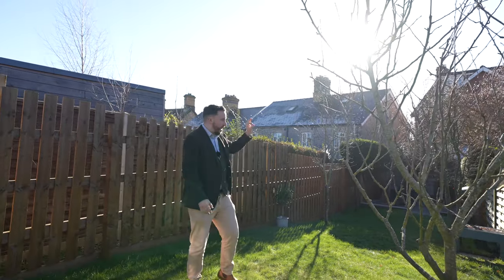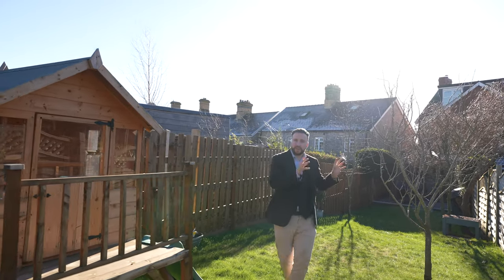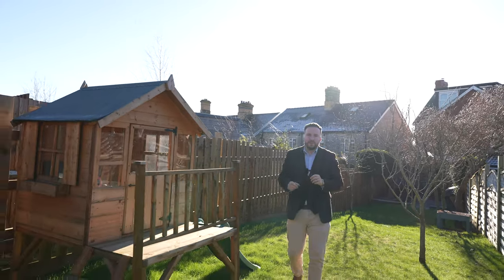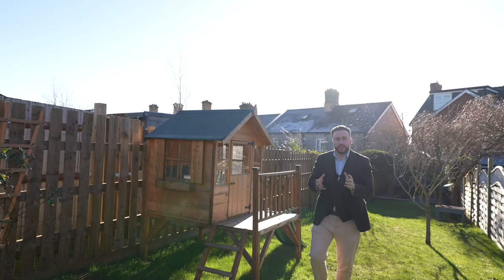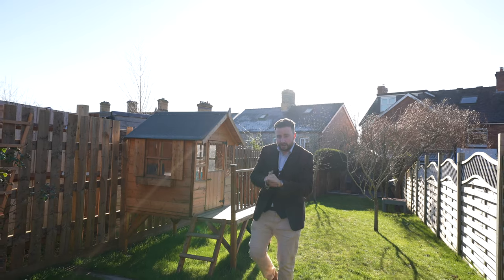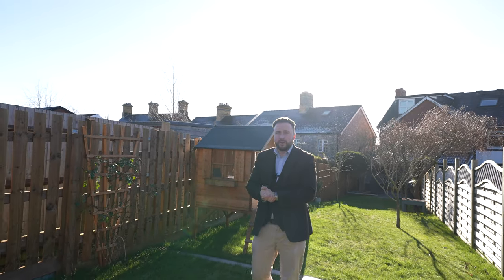A final note about this property is that it also has the benefit of fully owned solar panels, meaning the current owners benefit from reduced energy costs. As well as being a fantastic family home with schools nearby, this property could be perfect as a first-time purchase as well as a family home. So if you think this could be your next property, why not get in touch and arrange a viewing with one of the team.